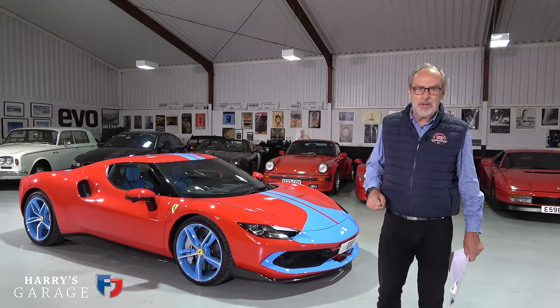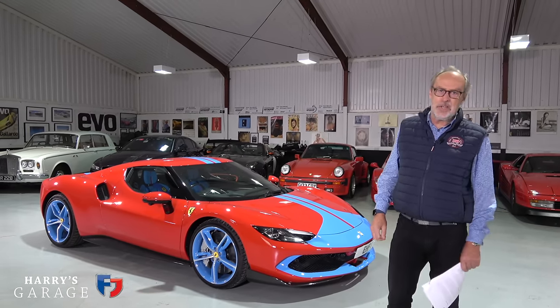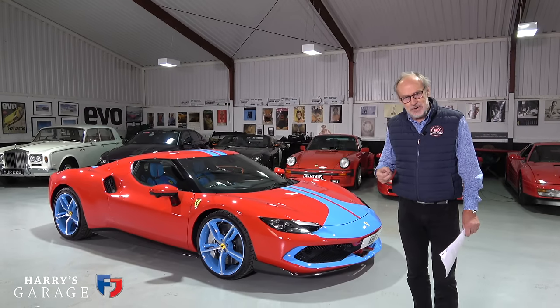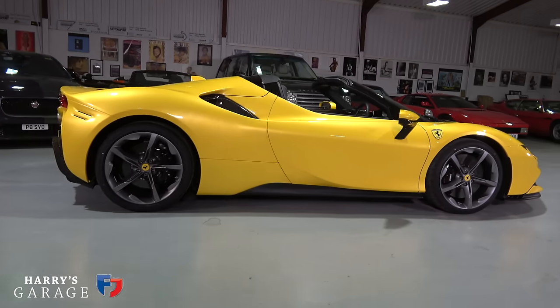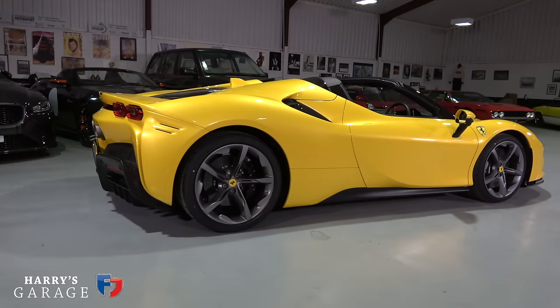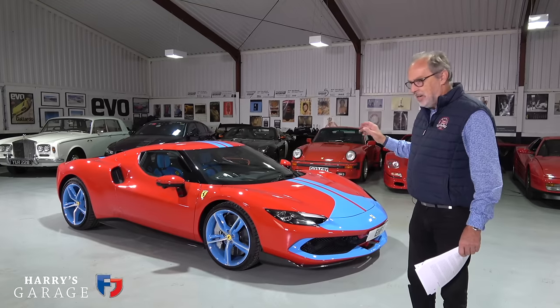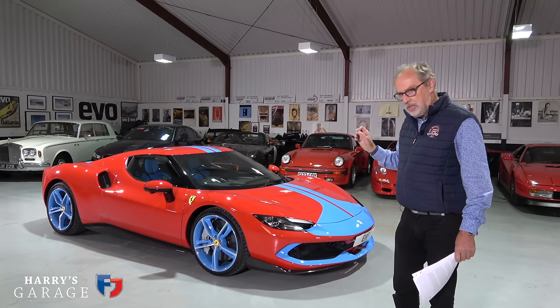Welcome to a new Harry's Garage video. Today's car is the Ferrari 296 GTB — a car I've been really looking forward to getting in the garage, especially having tested two versions of its big brother, the SF90. Both are obviously hybrid cars, but this 296 GTB really intrigues me because it's a simpler version of the hybrid system on a Ferrari.